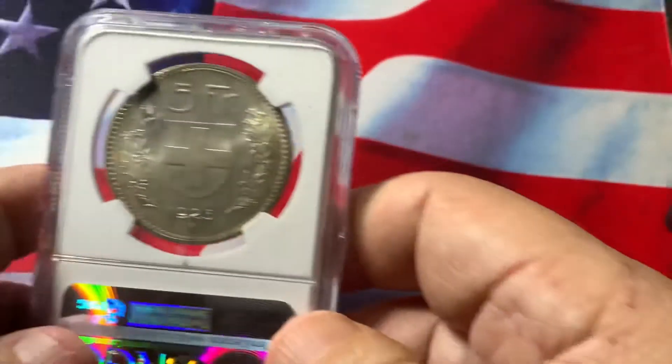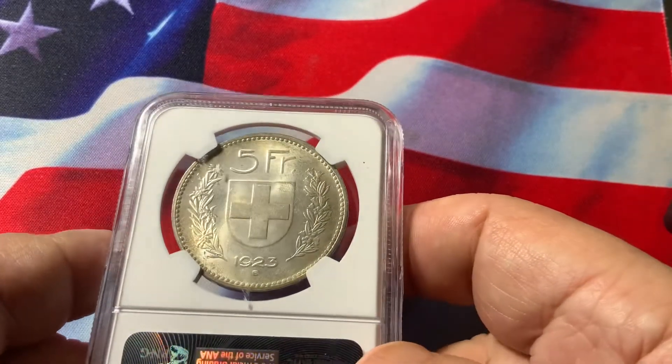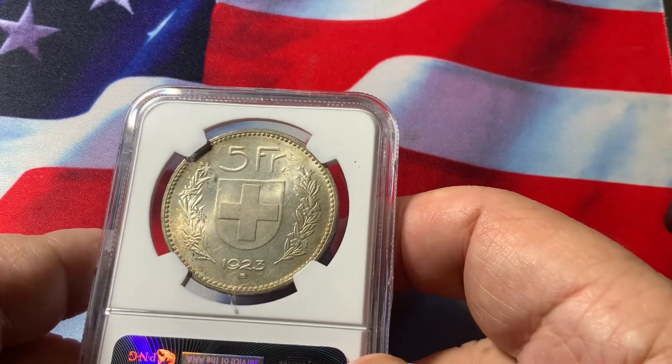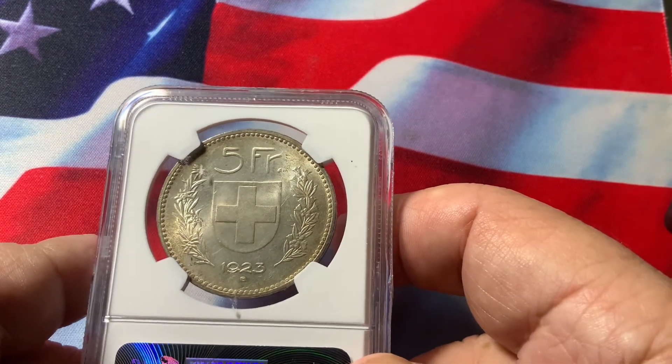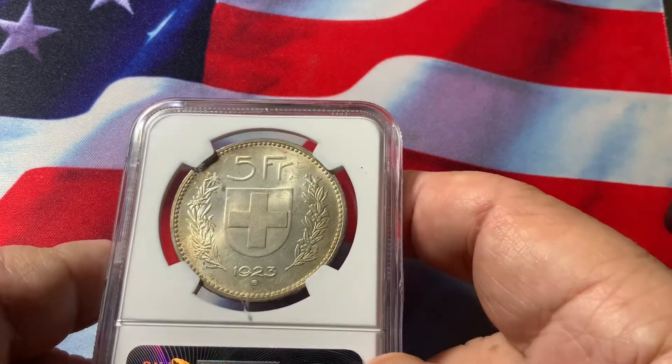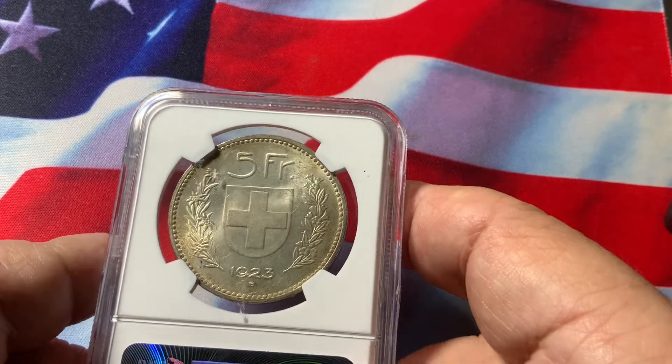On the reverse you will have the 5 franc with the 1923, which is, of course, the shield of Switzerland. Full luster, very nice coin, no distraction. Brilliant, very nice appeal.